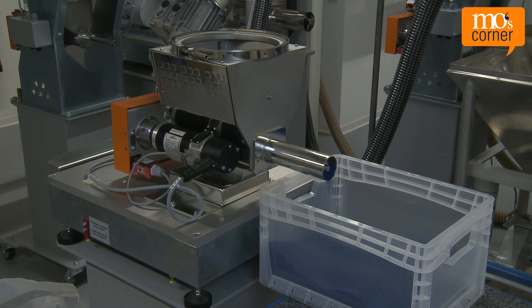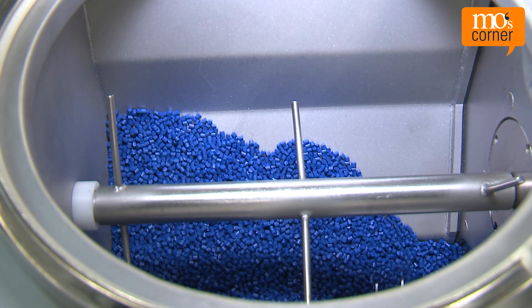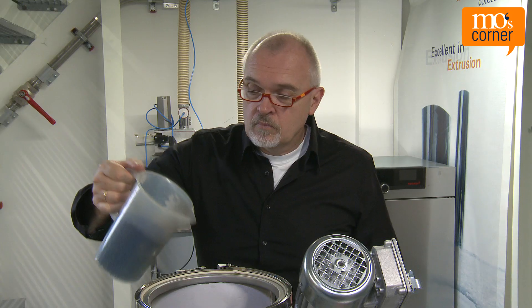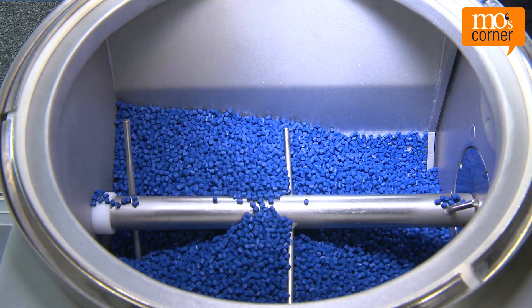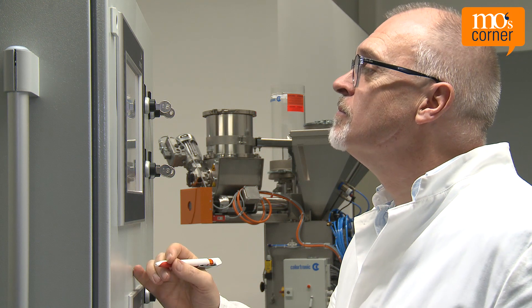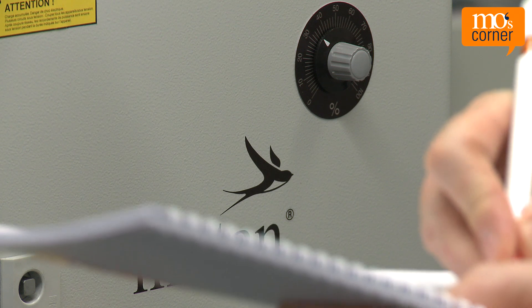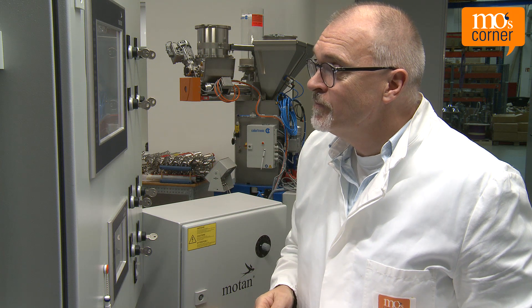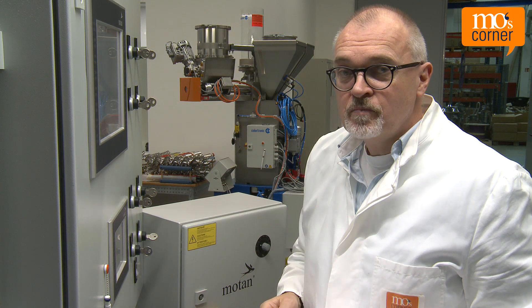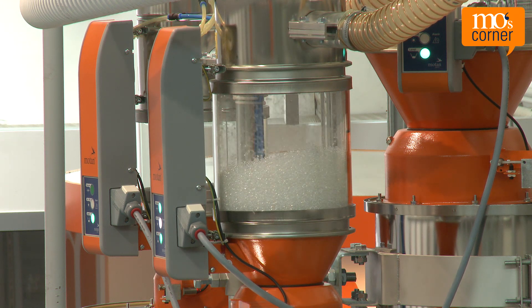Mo gets it. He repeats the experiment: when the dosing hopper is nearly empty, his brother shouts "I'm refilling now!" Mo waits until he's finished. When his brother calls "finished," the scale still needs to settle, and then Mo continues with his adjustments. Now he has a look at how it works in reality.